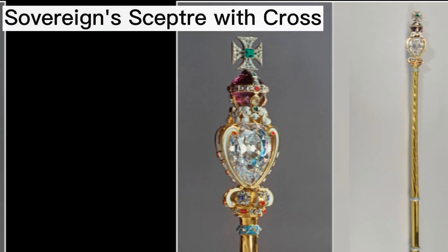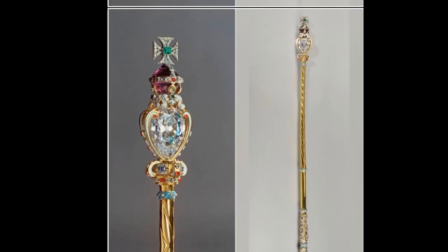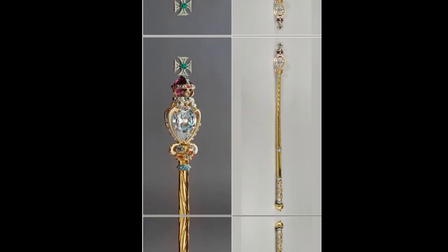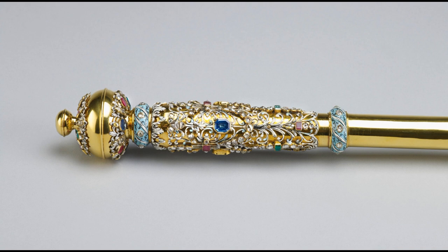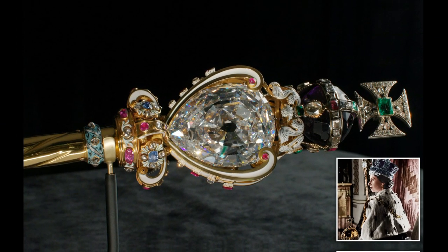The Sovereign Sceptre with Cross, which also adorned Queen Elizabeth's coffin, contains the Cullinan I — the world's largest colourless cut diamond at 530 carats. Since 1661, this ostentatious staff has been used in every coronation.